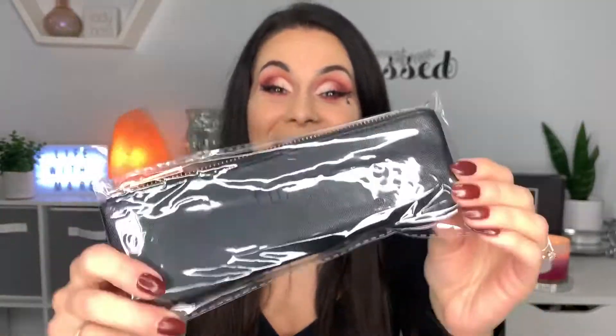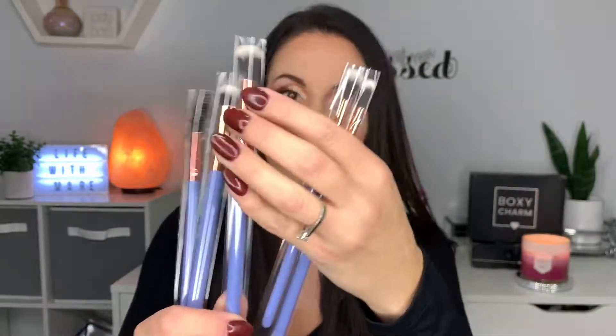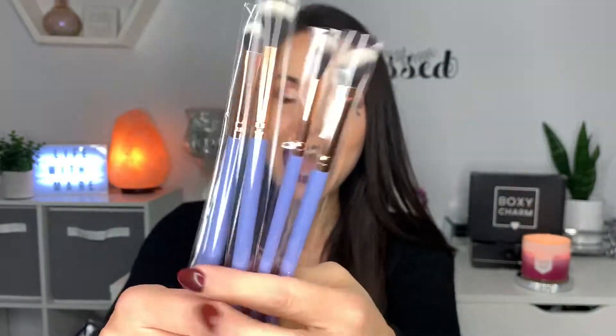Next item — oh my gosh, it's a Luxie brush set! I get so excited when I get brushes because I've been experimenting with eyeshadows. I absolutely love using nice brushes. It has a rose gold zipper — I love rose gold. Look at these colors, so pretty! We've got a flat brush, a fluffy one, a smaller fluffy one, and an angled one in a beautiful lilac color. I actually needed eyeshadow brushes and I don't own a spoolie brush, so this is really nice. Thank you, BoxyCharm!